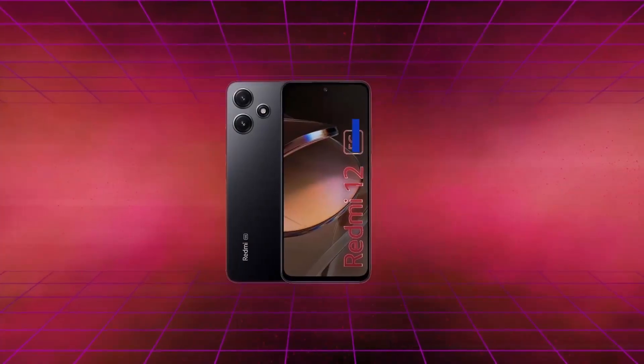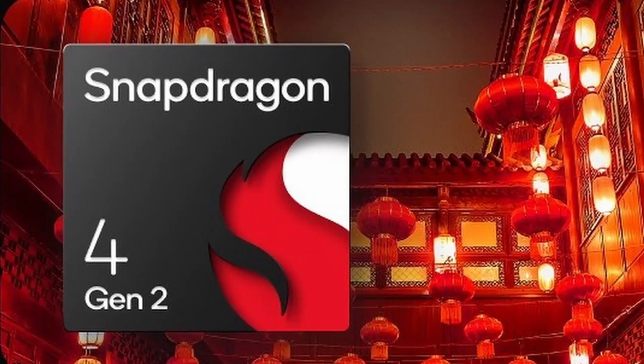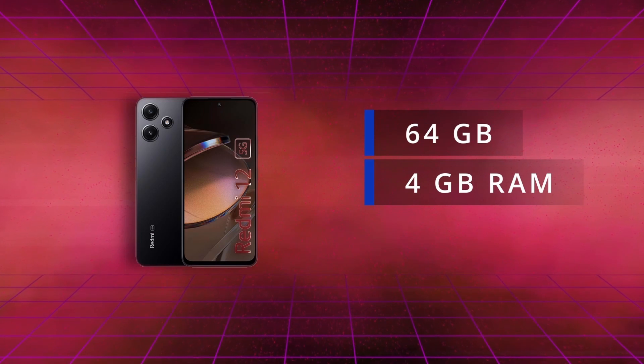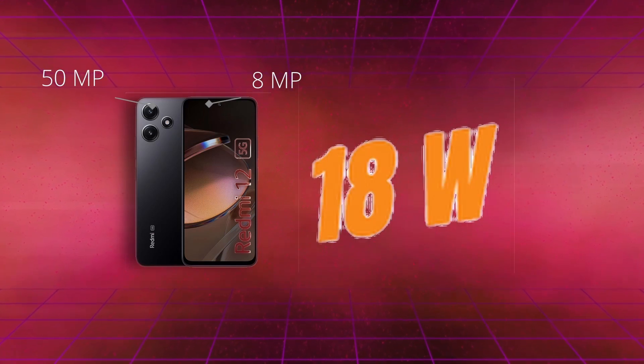If you are looking to buy a phone for gaming purposes under 5G, then the Redmi 12 5G is the one for you. This phone consists of a 6.8-inch Full HD display, 90Hz refresh rate, and a Snapdragon 4 Gen 2 processor, which is really good for gaming, with an Antutu score of 4,25,000. It has 64GB storage, 4GB RAM, a 50MP primary camera, 8MP front camera, 5000 mAh battery, and 18W charging. With a wonderful chipset, display, and premium glass back, it is a wonderful deal at around 10,000 rupees.